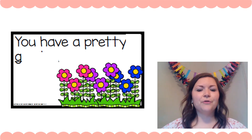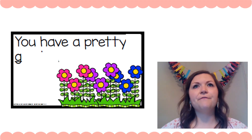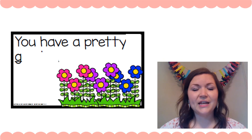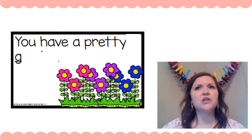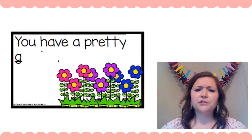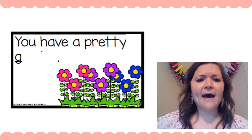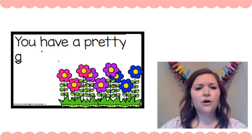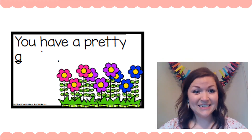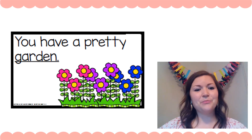'You have a pretty ___.'' Those look like flowers to me — fff, flowers. But flowers starts with an F, and that first letter is not an F, it's a G. So what other word do I know that starts with a G? You have a pretty G, G, G... Garden? Flowers grow in gardens. 'You have a pretty garden.'